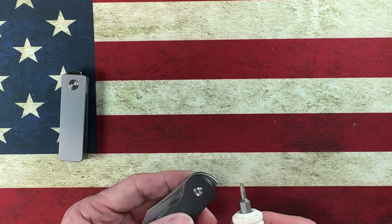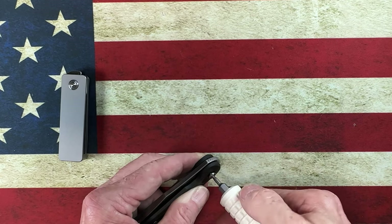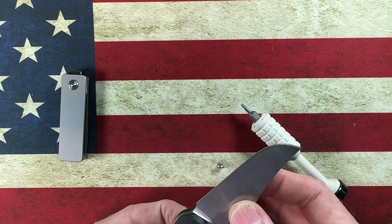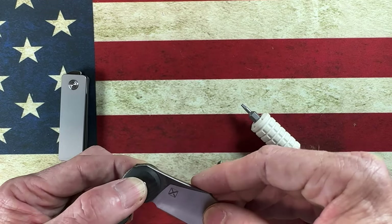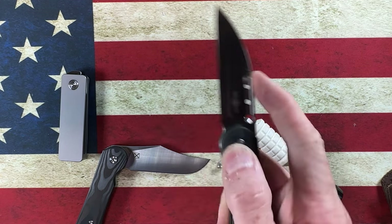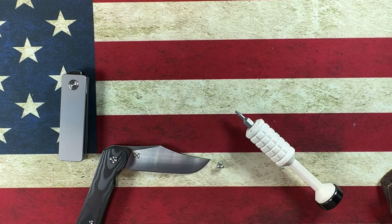Alright guys, we're going to go for it — and in a non-traditional way. This is S90V by the way, and this is the same knife just a different blade style — this little fidgety devil. These two knives, as you can tell, are the same just with a different pattern.